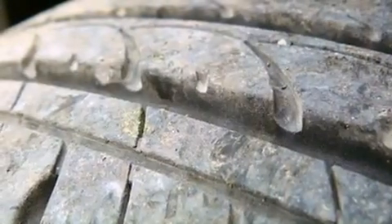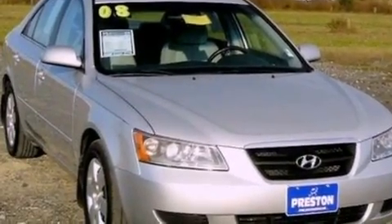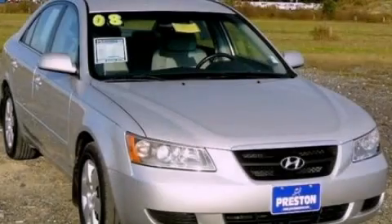With an EPA estimated rating of 28 miles per gallon on the highway, this vehicle helps leave money in your pocket where you want it. Stop by today and test drive this automobile for yourself.